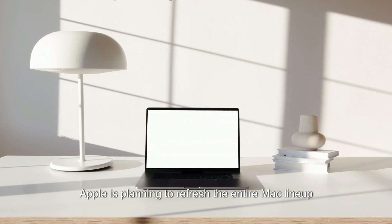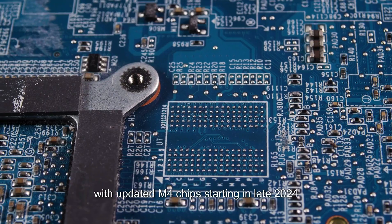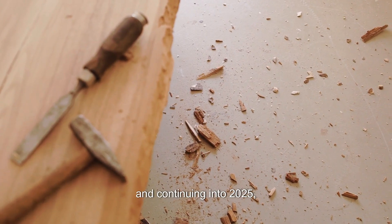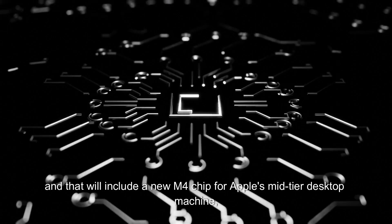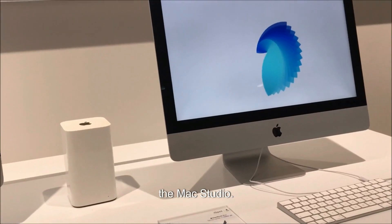Apple is planning to refresh the entire Mac lineup with updated M4 chips starting in late 2024 and continuing into 2025. That will include a new M4 chip for Apple's mid-tier desktop machine, the Mac Studio.